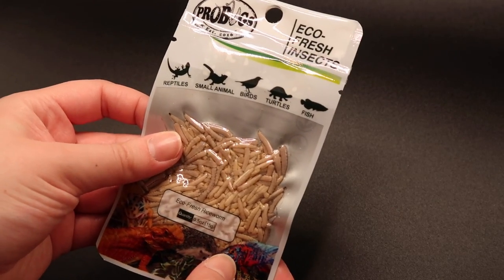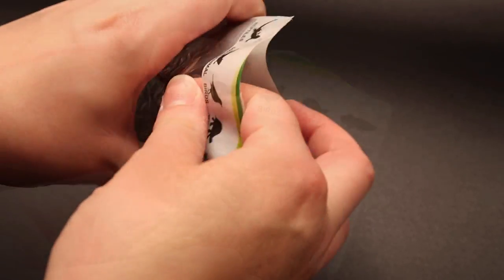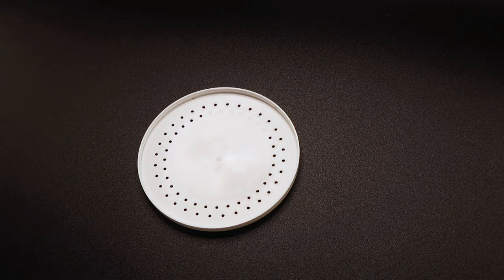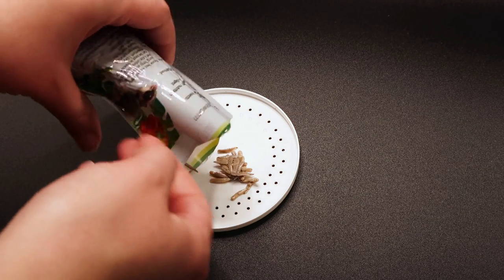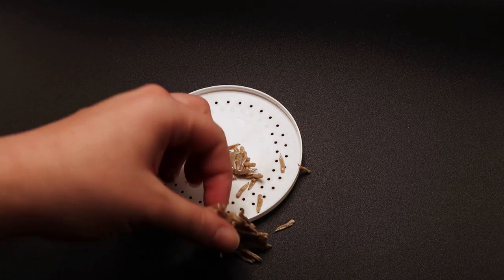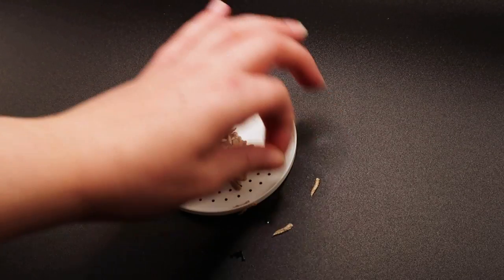So first let's open the rice worms. You get 15 grams of these. Personally I've never heard of rice worms, let alone fed them to my geckos, but apparently reptiles, small animals, birds, turtles and fish can have these. I thought I'd empty them out so we can have a look. Like most of these kinds of foods they're always very moist. Oh my god, they're disgusting - just clumps of them. They're very soggy and just plopping everywhere.